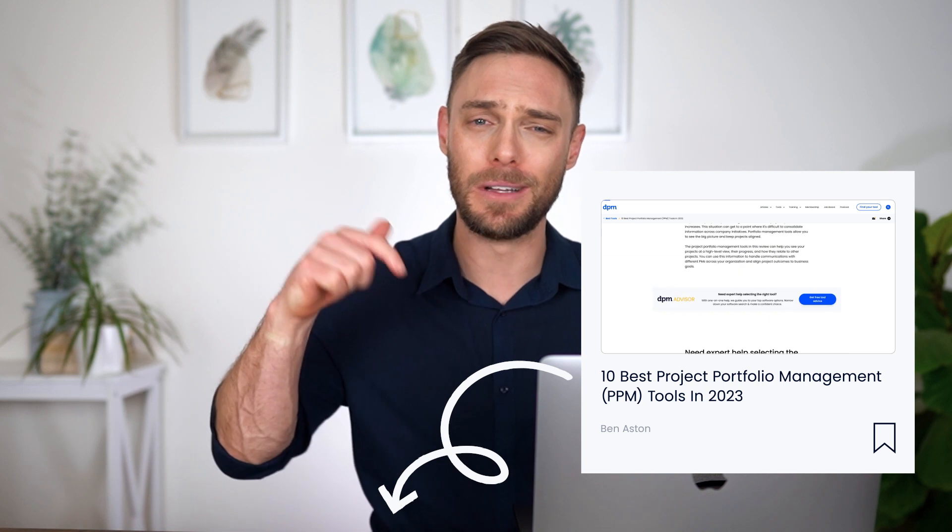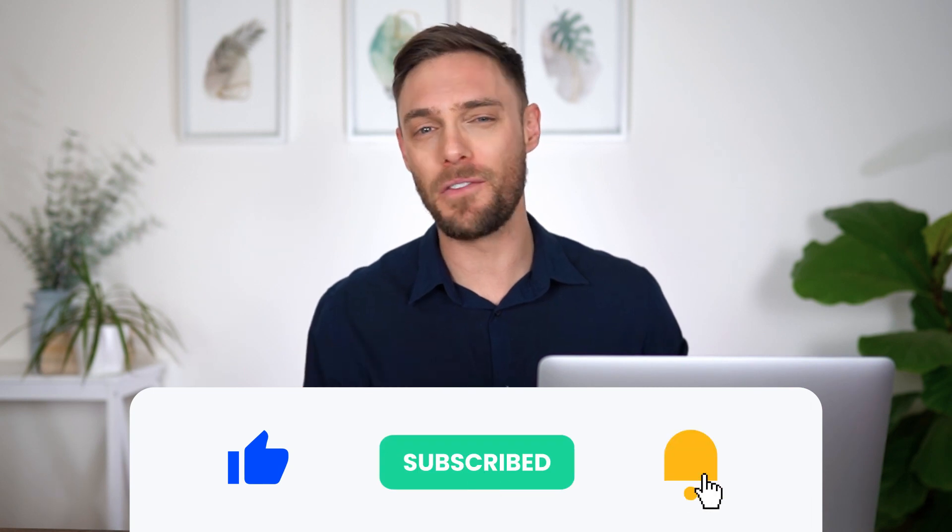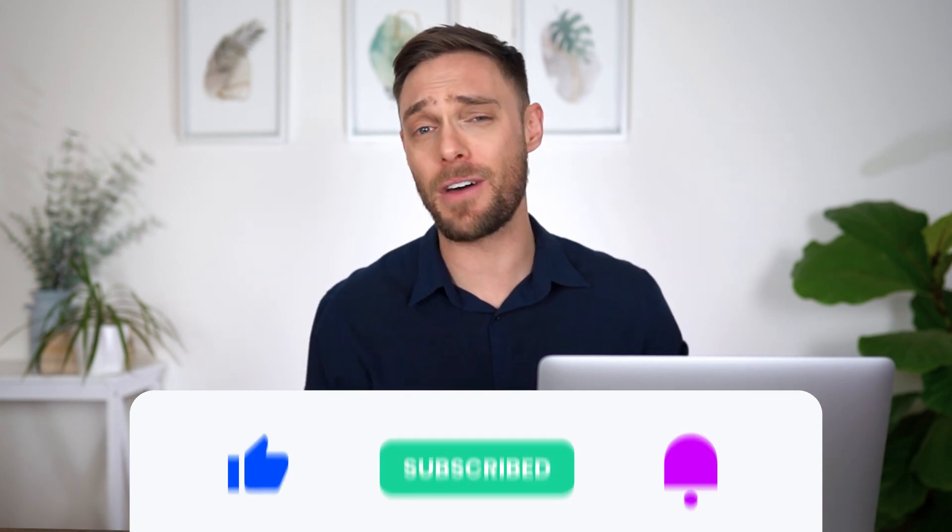Well, there you have it. Those are five of our favorite project portfolio management tools to help you see a big picture view of your projects. So which project portfolio management tool do you use? Let us know in the comments, and if you're interested, learn more about PPM software by checking out the article linked below. If you found this helpful, give this video a thumbs up, subscribe to our channel, and don't forget to hit that bell icon so you never miss a video.